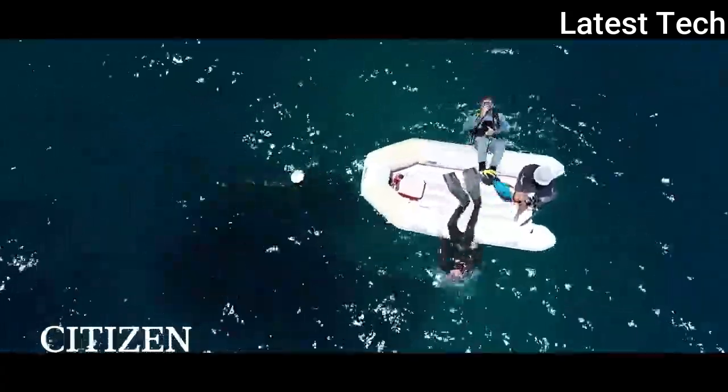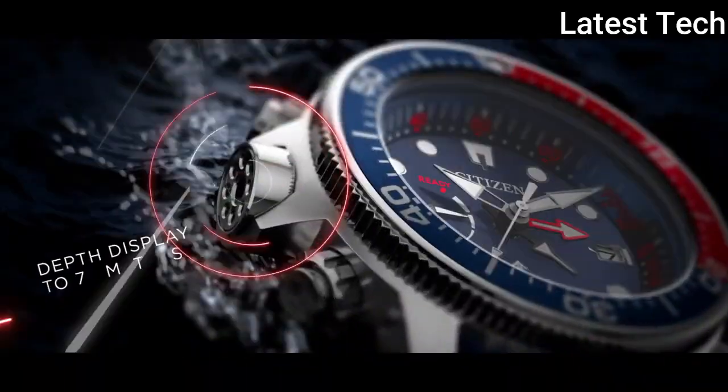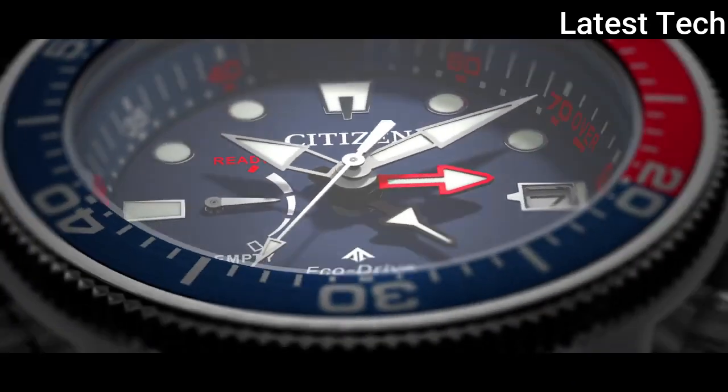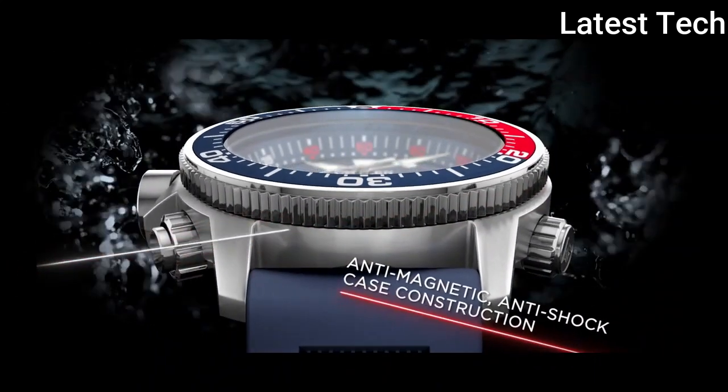Number 2: Citizen BN2030-80IL Eco Drive Promaster Aqualand blue watch. Stainless steel case with a blue rubber strap, unidirectional rotating stainless steel bezel with a red and blue inlay. Blue dial with luminous silver tone hands and dot hour markers, minute markers, and tachymeter markings around the outer rim.